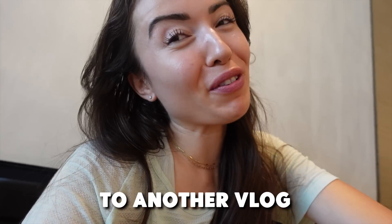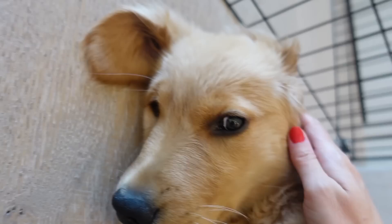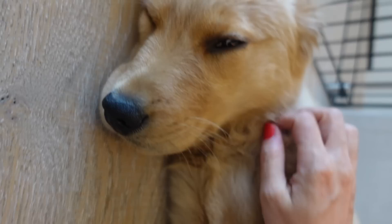Welcome back to another vlog. We are back with the puppy. Oh my goodness, look how big he's getting. He's a tired boy right now, but look how mature his face looks. Andre and I were looking at pictures of him from when we picked him up a few weeks ago and it's actually insane. He literally looks like a dog now — before he looked like a baby. Like he just looks like a golden retriever that was shrunk.